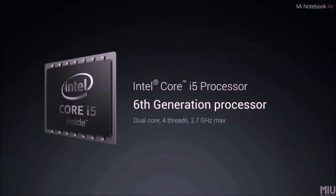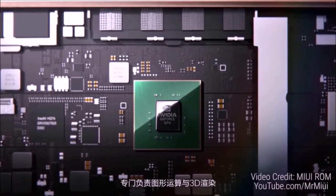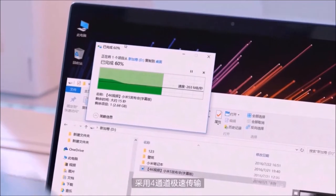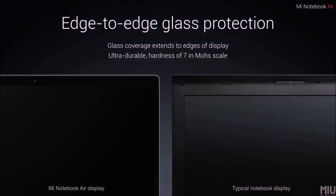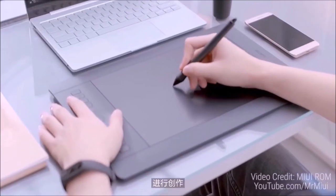The 13.3 inch variant features an Intel Core i5 6th generation processor, a dual core processor clocked at 2.7GHz. It also comes with the NVIDIA GeForce 940MX graphics card, 8GB of RAM, 256GB SSD, 9 hours of battery life and charges from 0 to 100 in about 1 hour 10 minutes. The edge-to-edge glass protection used on both variants adds a nice feel to the laptop and also prevents scratches.